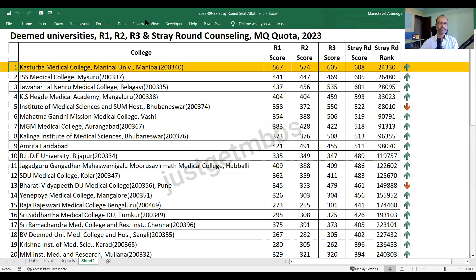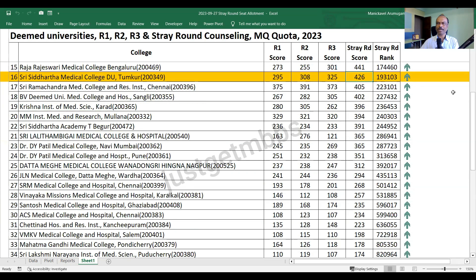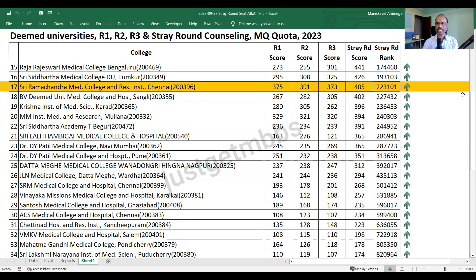At the 16th position, Sri Siddhartha Medical College Tumkur closed at 426 marks, which is an increase of 100 marks from round three. Sri Ramachandra Medical College Chennai closed at 405 marks - it's more or less uniform across the four rounds, starting with 375, going up to 391, coming down to 373, then again going up to 405. So more or less it's around 375 to 405, almost no big variation.